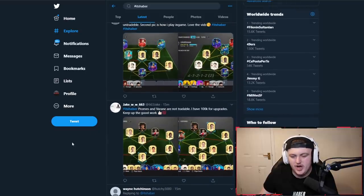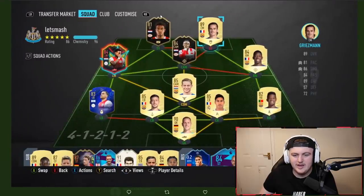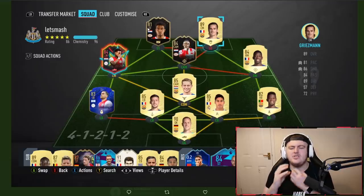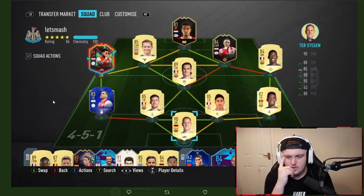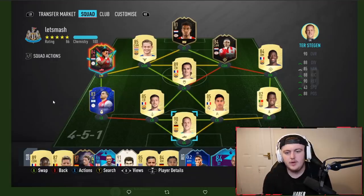Jake's team now. Promes and Varane are not tradable. He has a hundred K for upgrades. This is different — I'm liking the Eredivisie input here. At the start of the game, that Bergwijn and Marlon card used to tear me apart — over-the-top ball, counter attacks. This team is nice though. It's a shame he didn't get that Tagliafico special card from objectives. With only a hundred K to upgrade, I'd honestly keep it the way it is — the only thing would be looking towards Dutch icons eventually, but he hasn't got the privilege just yet.